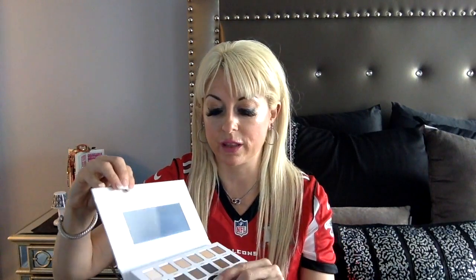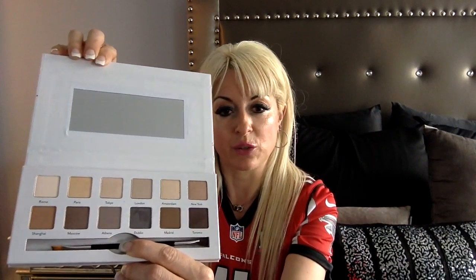It also had some really cool eyeshadows. It's a compact by Cargo Cosmetics called Around the World and it has really nice colors — some with a little bit of shimmer, very neutral shades for a nice natural look.